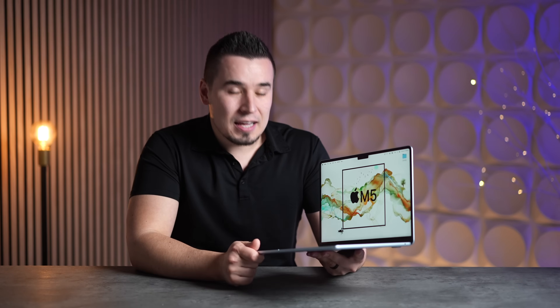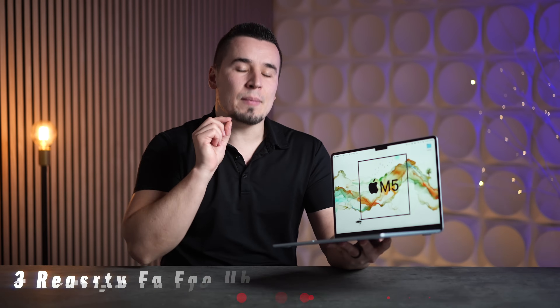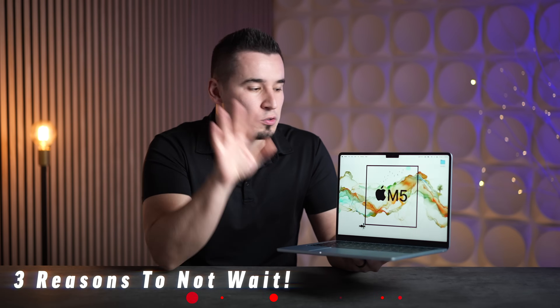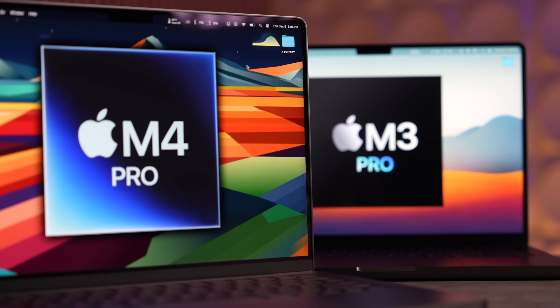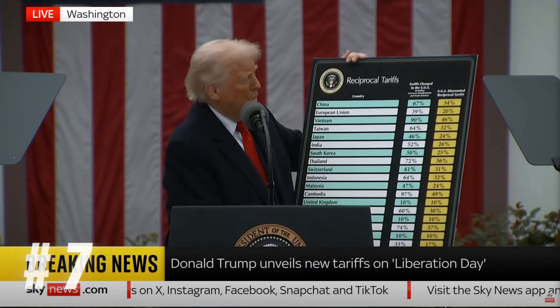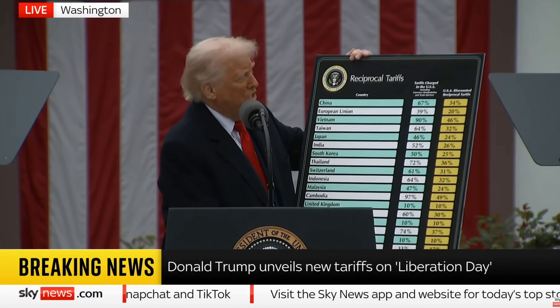Other than that, the leaks don't show much else being added to these M5 MacBooks. With that said, let me get into three major reasons why you should not wait for an M5 series MacBook and should just buy an M4 series model right now. Reason number one: Donald Trump just announced a bunch of tariffs — 54% on China, 46% on Vietnam, 24% on Malaysia.